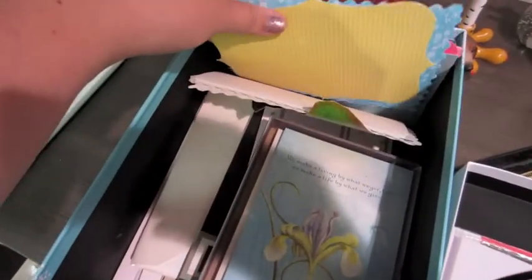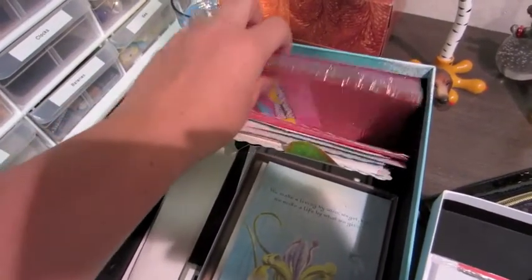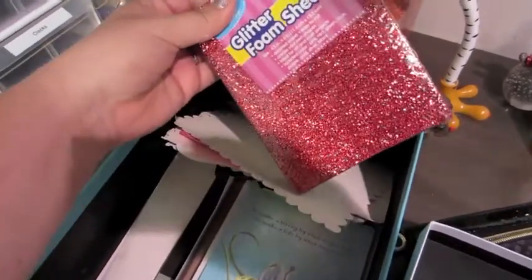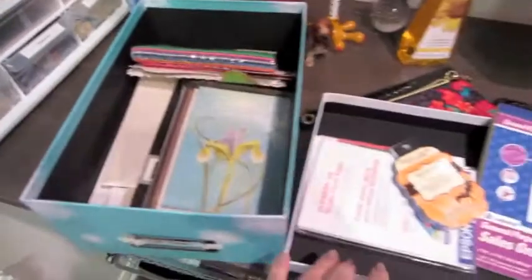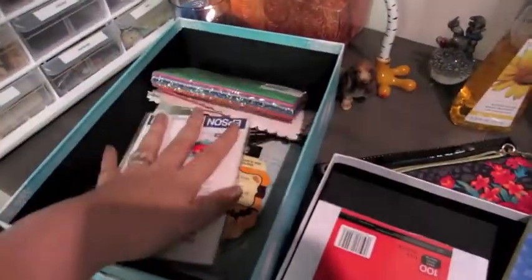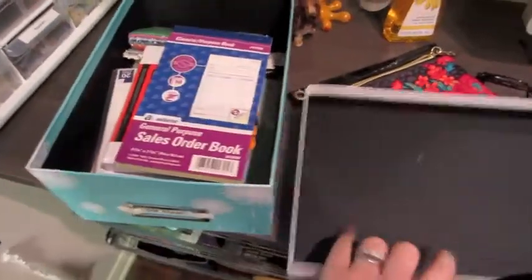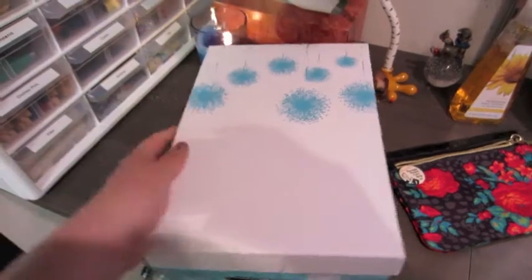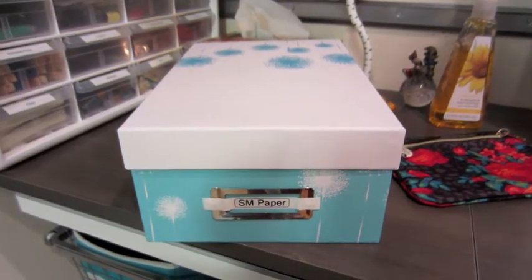These are supposed to be used for scrapbooking but sometimes I'll use them for other things. Glitter foam sheets — just everything that'll fit in a shoe box, because that's about the size of this box. This is for printing pictures, index cards, and a receipt book for if I do craft shows.